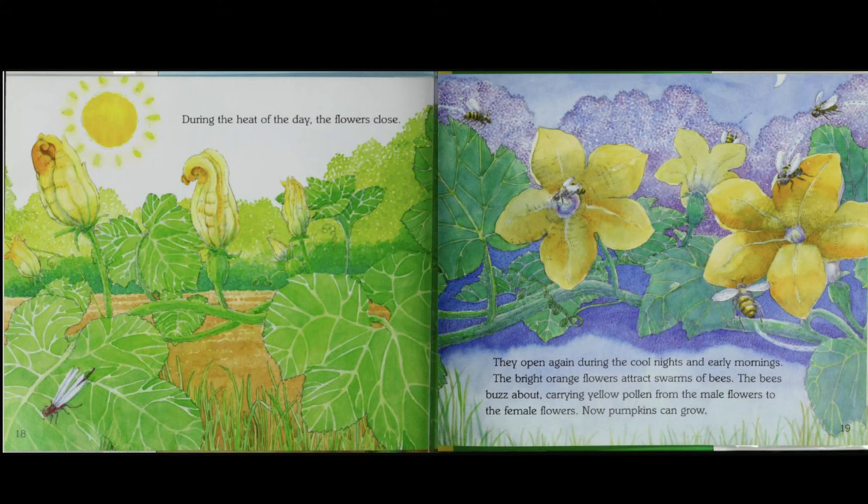During the heat of the day, the flowers close. They open again during the cool nights and early mornings. The bright orange flowers attract swarms of bees. The bees buzz about, carrying yellow pollen from the male flowers to the female flowers. Now, pumpkins can grow.